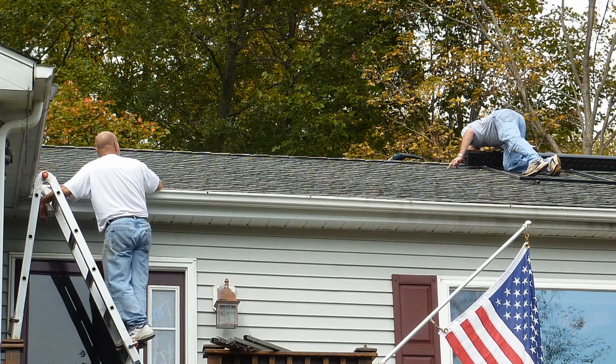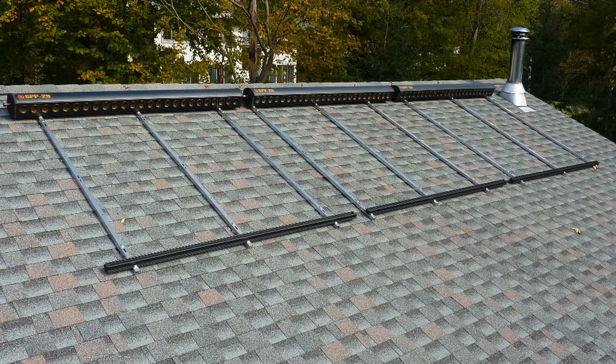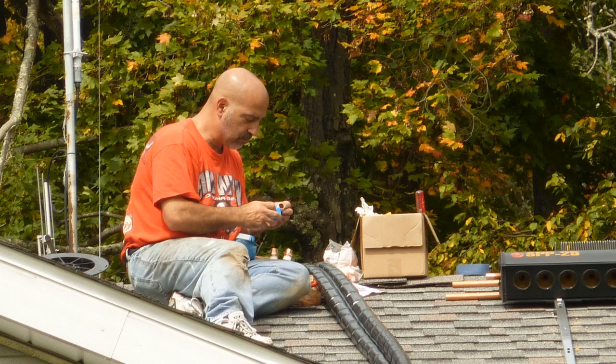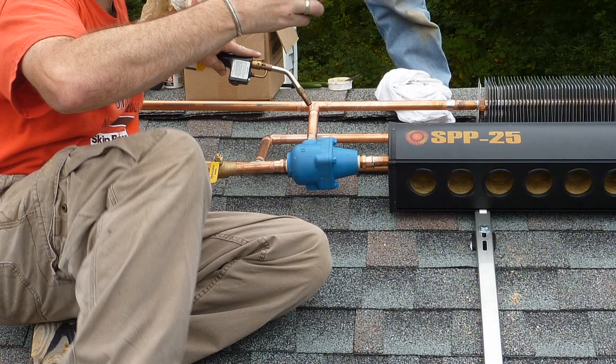This system took three days to install and should pay back the homeowner in five years. There are state and federal energy rebates available for those that install one of these systems, and they add up to more than 50%.